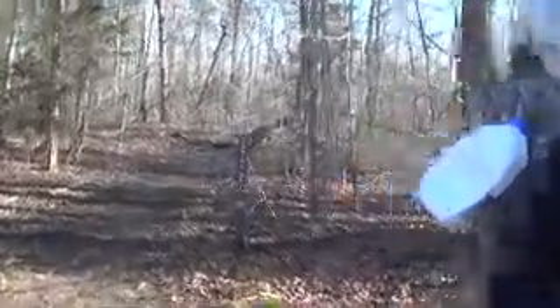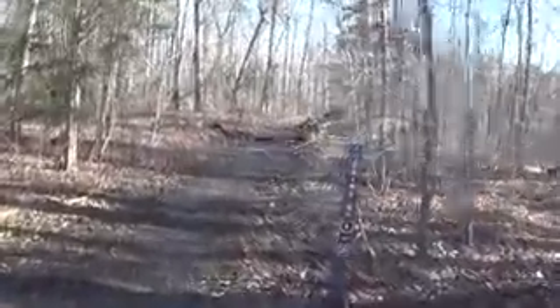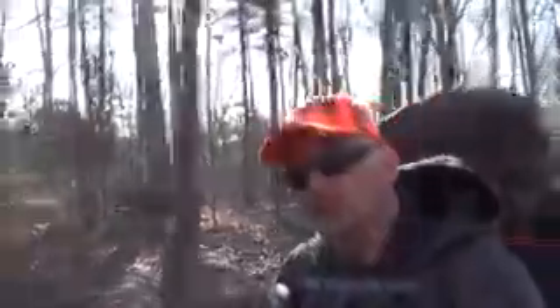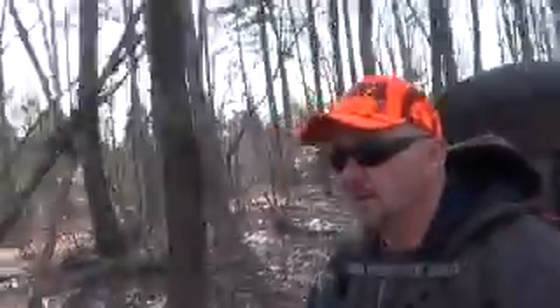Heading into Robins Branch again, using trekking poles. It's a beautiful day — started out around 32 degrees, but the next few days are supposed to be up in the 50s.